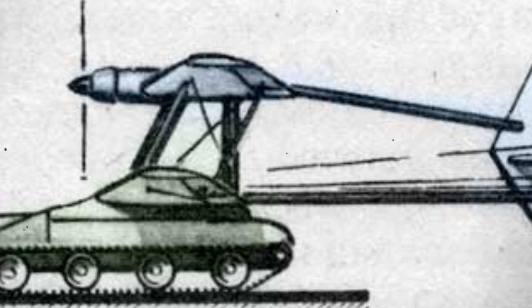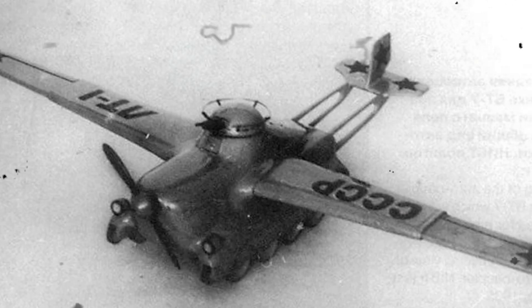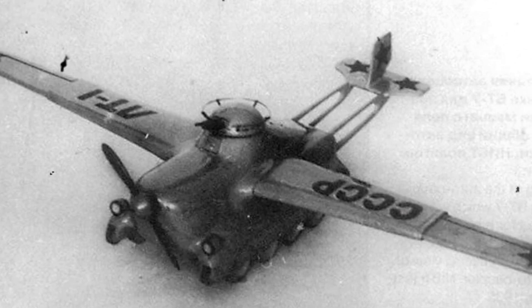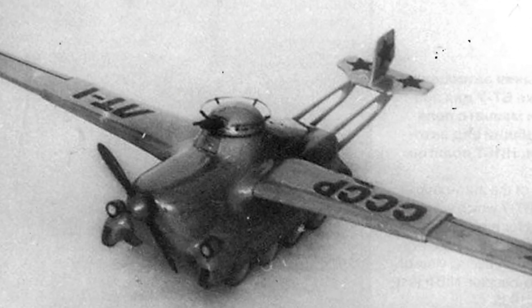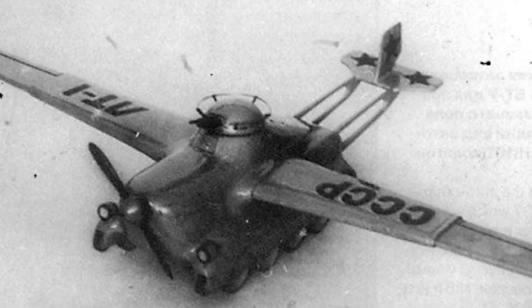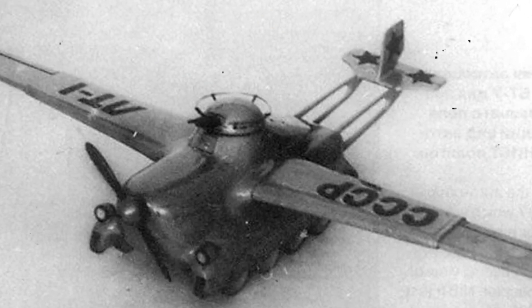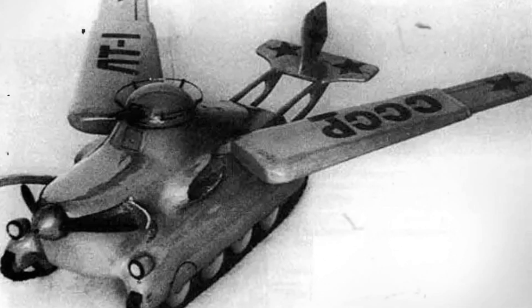Created in 1937 by engineer Mikhail Smolkov, based on the light tank BT-7, it featured an unusual design with a streamlined body and foldable elements for flight. These included straight retractable wings and a tail assembly consisting of a stabilizer, keel, and elevators for altitude and directional control. For flight, the tank was supposed to use a two-blade air screw located at the front, while on the ground its movement was provided by the wheeled-tracked chassis. The crew consisted of two people: a driver and a commander.